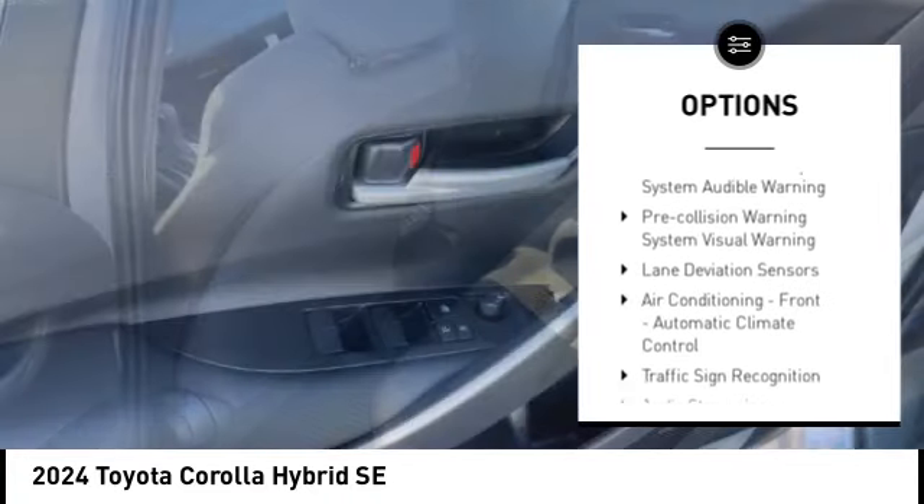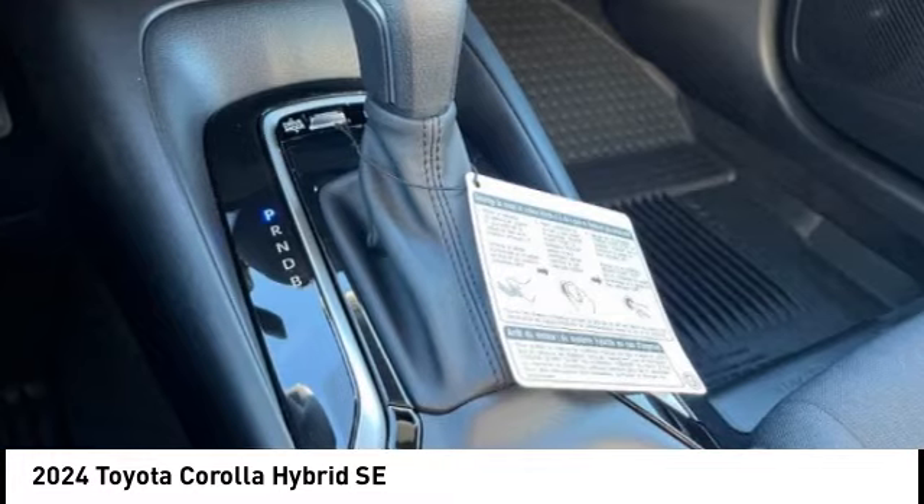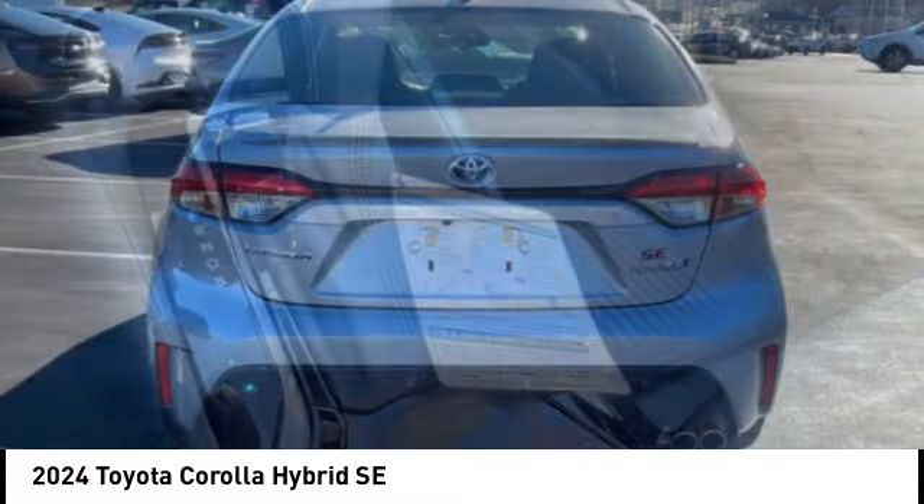Starter type motor generator, power brakes, braking assist, regenerative braking system, rear view camera, airbags — driver and knee.